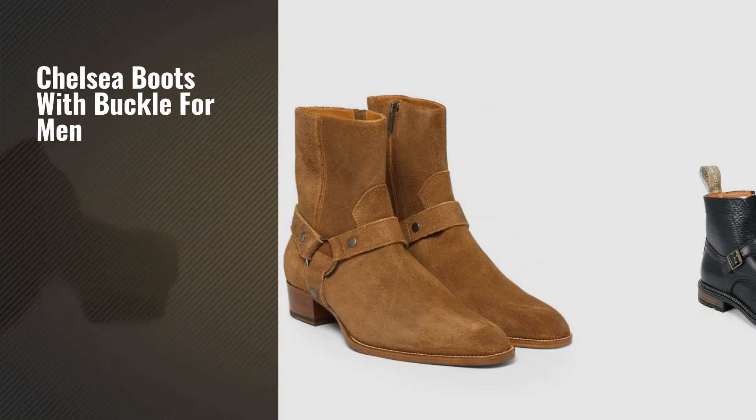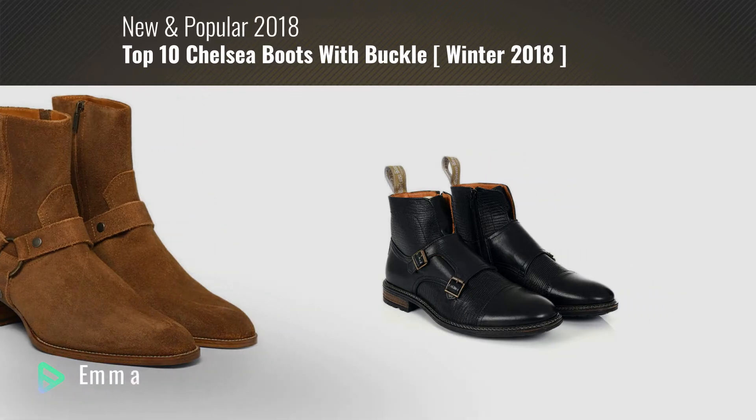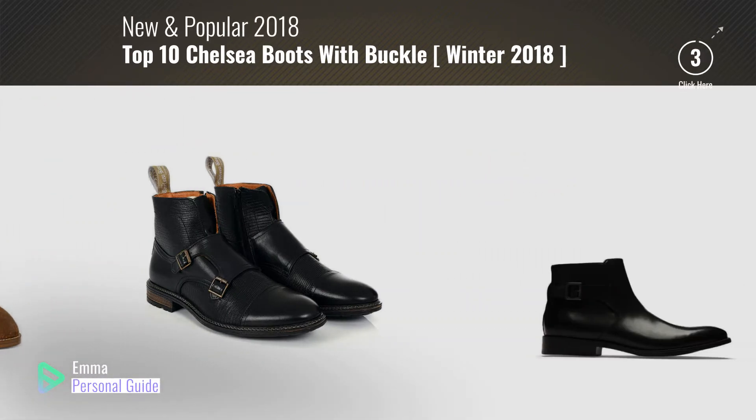If you're looking for Chelsea boots with buckle for men, this video is for you. My name is Emma, your personal guide, welcome to our channel.